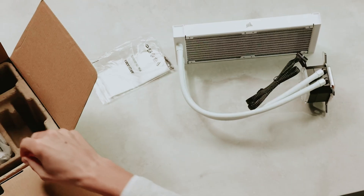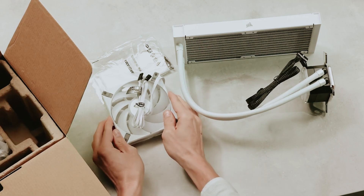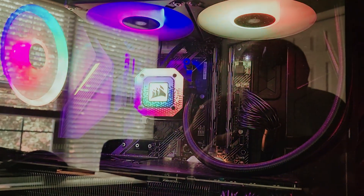When building or upgrading your PC, the importance of a reliable CPU cooler cannot be overstated. It's the crucial component that impacts not only your system's performance, but also its longevity.